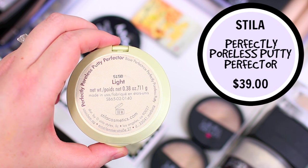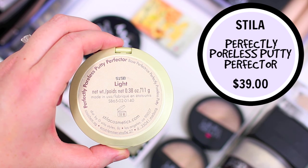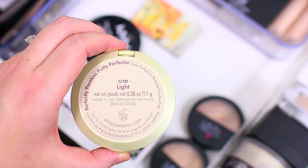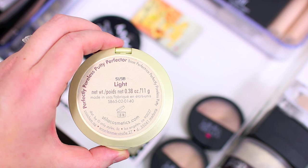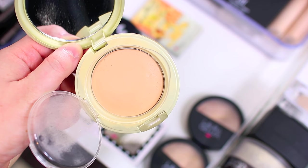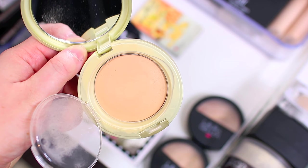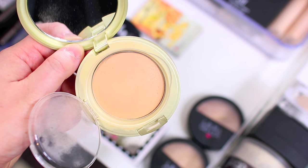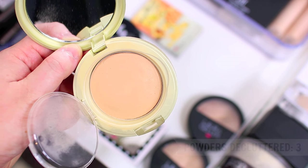I have the Stila Perfectly Poreless Putty Perfector which I love so much, but this one is a little bit too dark for me. It didn't even match me in the summertime — no shades over the lightest shade match me anymore. It's a really cool putty foundation, kind of like a powder but more of a medium coverage powder and I love it. I do want to end up repurchasing it in a lighter shade, but this one is way too dark so I have to declutter it.